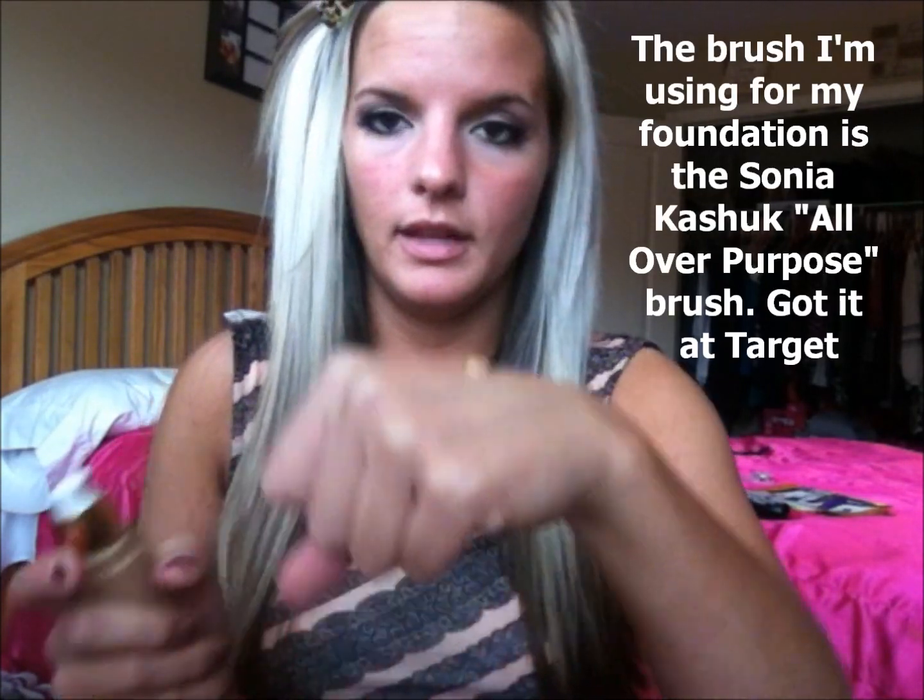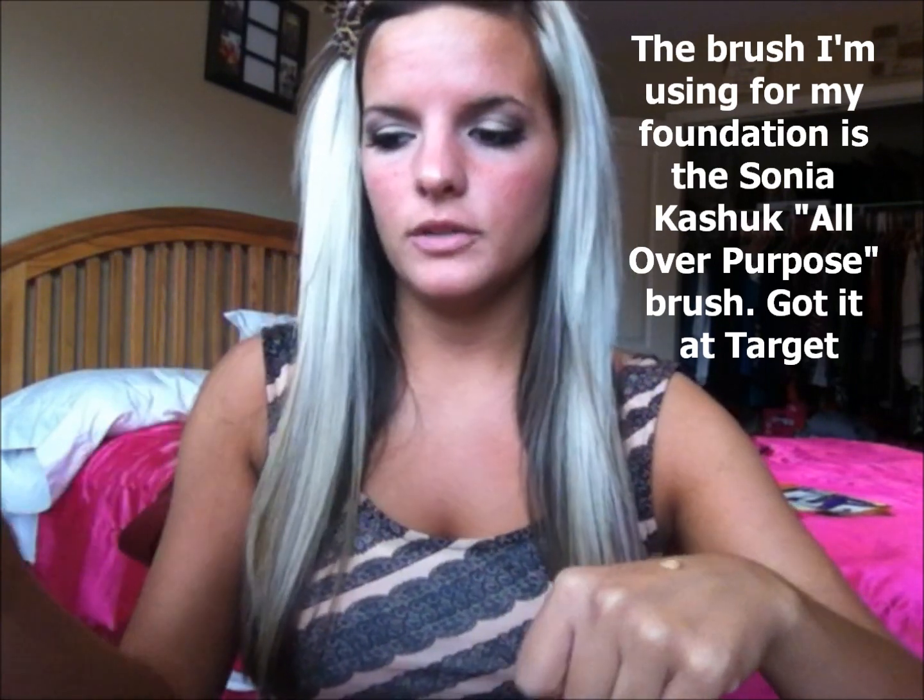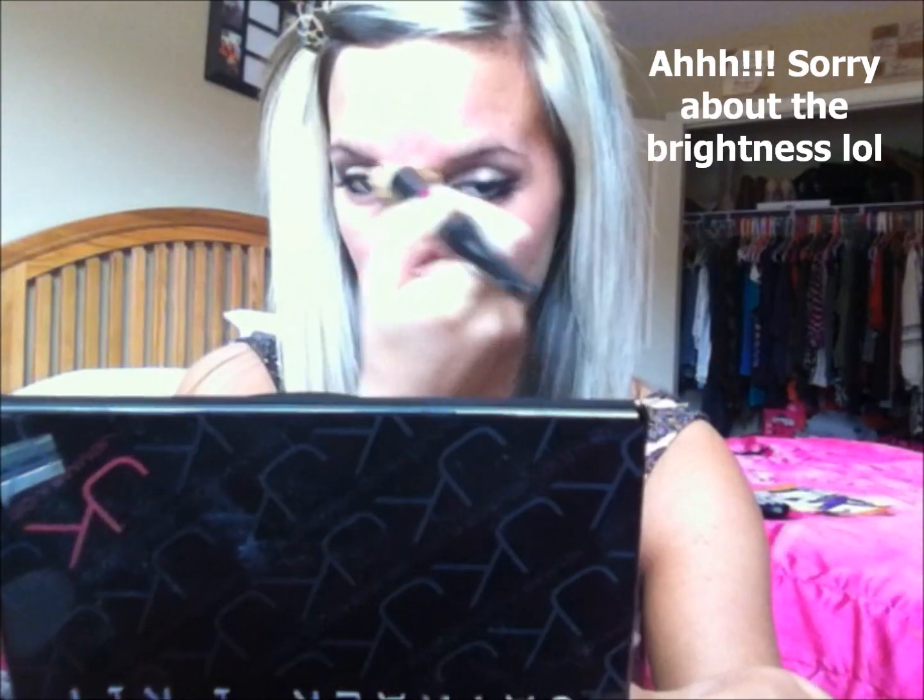I'm going to go ahead and shake up the foundation, then take my brush and do one full pump on the back of my hand, like that. I take my brush, dab it in there, and apply this all over the bottom half of my face. You can see I have redness — I don't think I have rosacea, I just have redness on my skin, especially after applying primer. I just focus on working that in all over my skin.